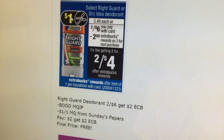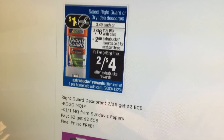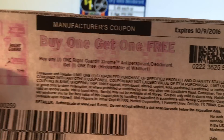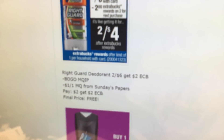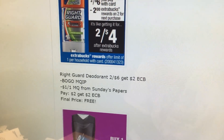Right Guard deodorant is $2 for $6. You're going to get a $2 extra buck. We have a buy one get one free manufacturer coupon for the extreme kind on coupons.com. As well, I believe we're going to be getting $1 off coupons in the Sunday papers. So it'd be $2, we get back a $2 extra buck, making them free.